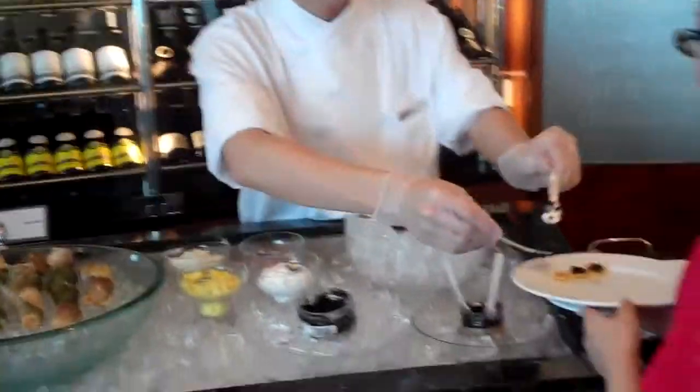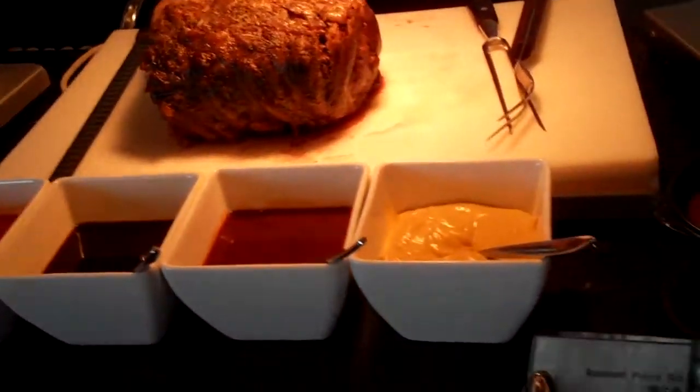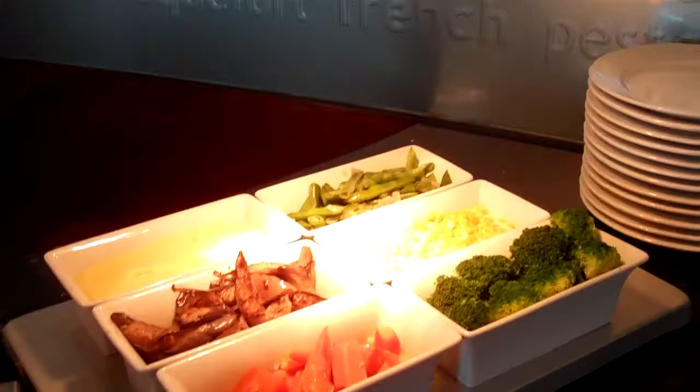They also have caviar — this is their caviar station on the little crackers. And then they have the carving station with all the sauces and sides you can ask for.